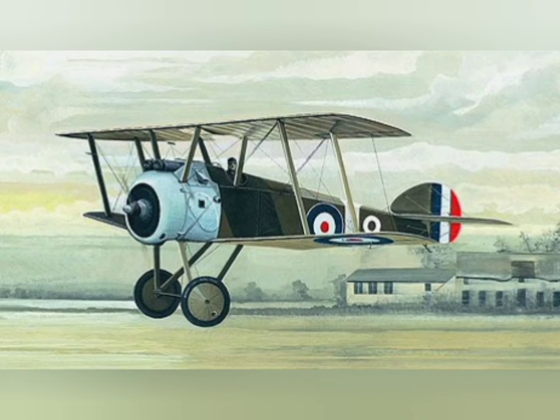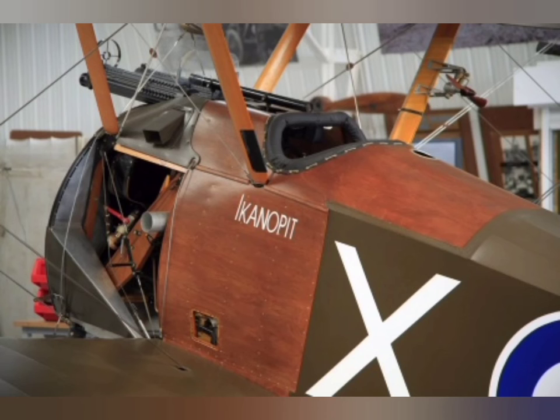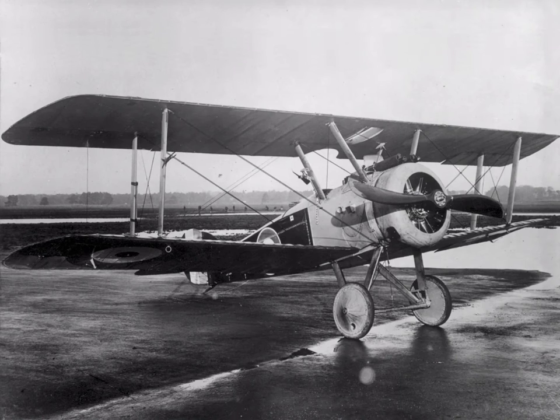By the end of July, the Camel also equipped No. 3 and No. 9 naval squadrons, and it had become operational with No. 70 Squadron of the Royal Flying Corps. By February 1918, 13 squadrons had Camels as their primary equipment.